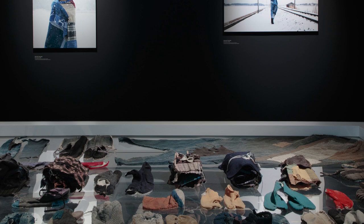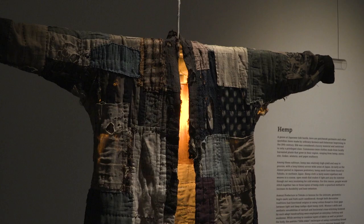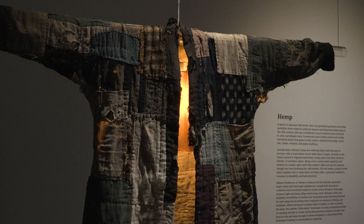Boro is a genre of Japanese handicraft textile and the creation of survival by ordinarily anonymous people who had very limited resources. Boro is a term that often has negative connotations, such as rags or tatters.